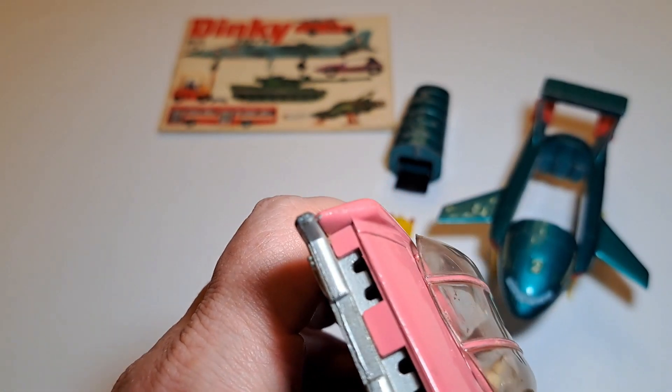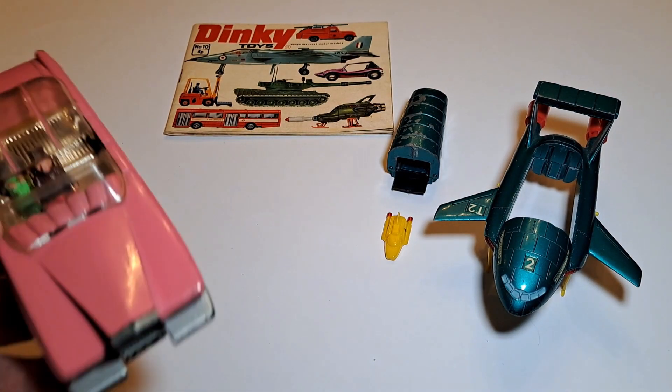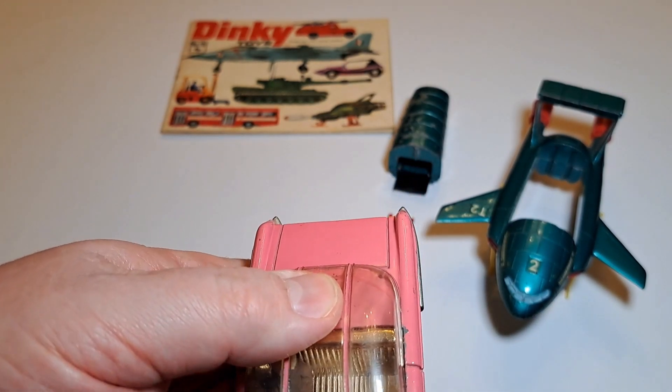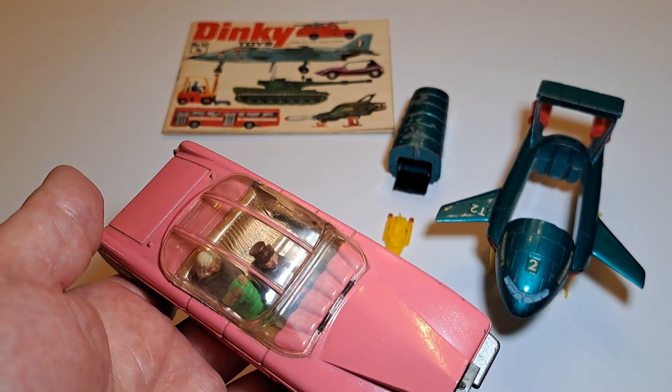I'm assuming it's pretty complete — they're sometimes missing these rear windshields, and that actually slides as well, which is cool. You can just slide it up like that and close it up again, so that's really cool.